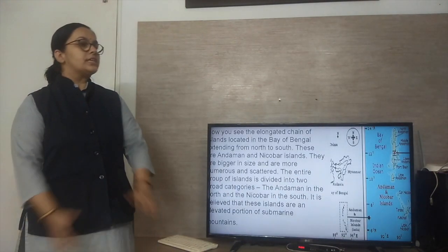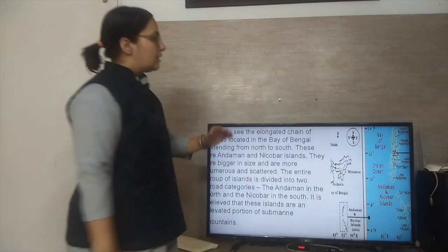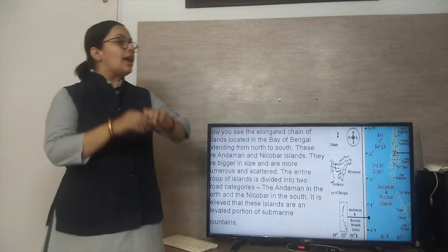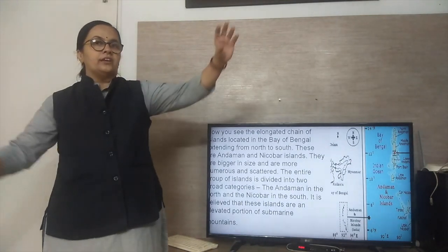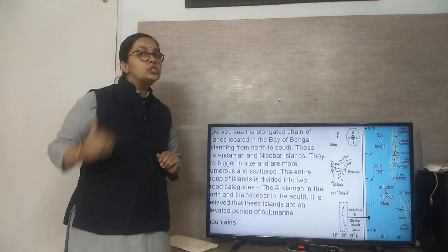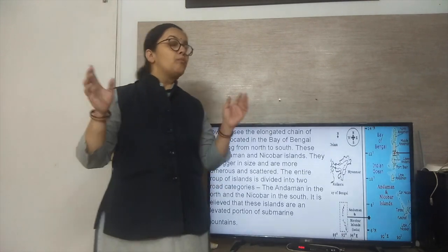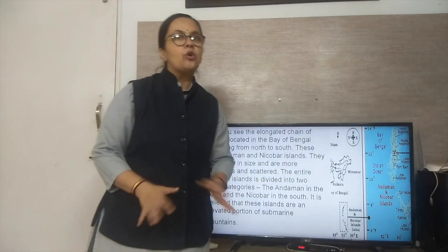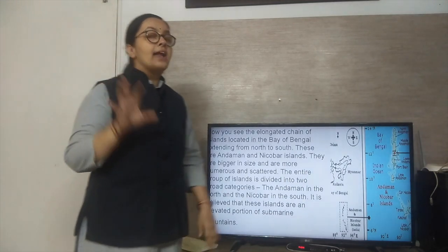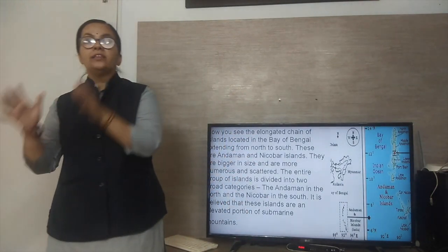Now we will study the Andaman and Nicobar Islands. As you can see here in the map, the Andaman and Nicobar Islands are also scattered. Andaman is one island group and Nicobar is another — both are different islands forming an elongated chain. They are located in the Bay of Bengal, running from north to south. The entire island group is divided into two parts: Andaman in the north and Nicobar in the south.